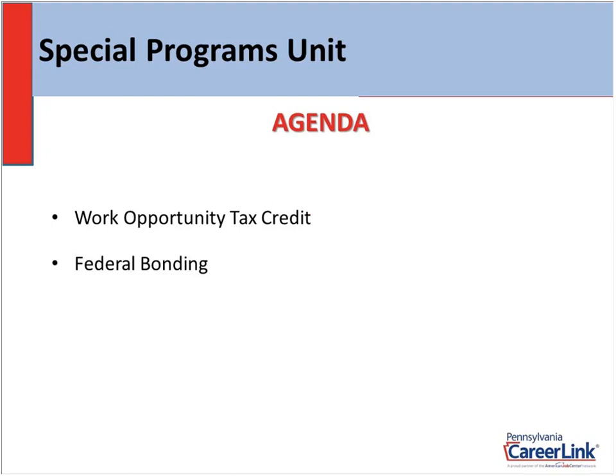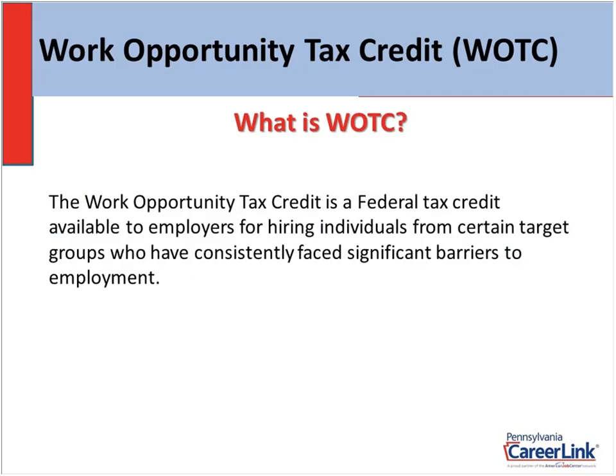Today's agenda: I will talk about the Work Opportunity Tax Credit first — what it is, what it does, how it can help you and your employees. And once we're finished with that, I will go into the Federal Bonding Program. What is the Work Opportunity Tax Credit? Around here we call it WOTC. For the remainder of the presentation, I'll refer to it as WOTC. It's a federal program, not state, and it's made available to employers as an incentive to hire individuals who have faced certain barriers to employment.